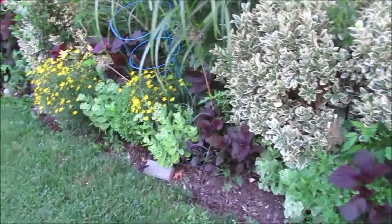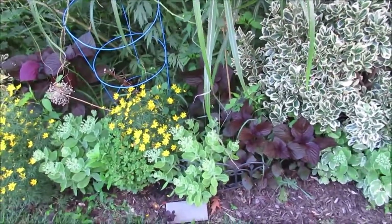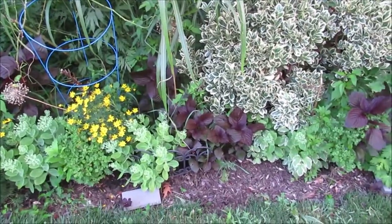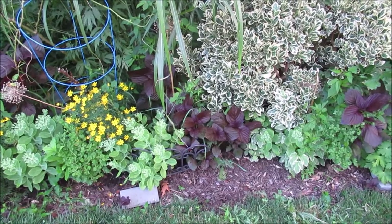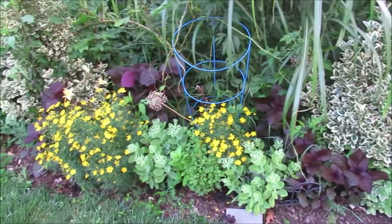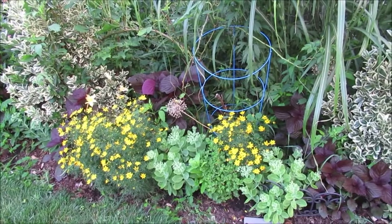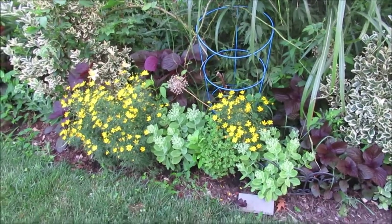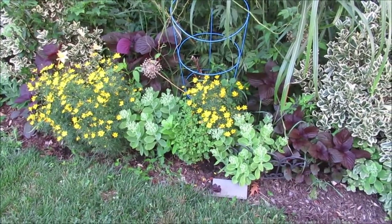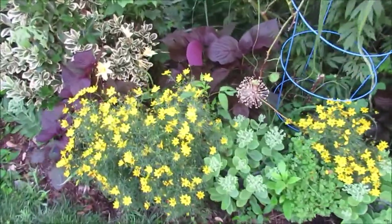I really like how these purple perilla have just come into place here. Some of these are from last year and some seeded themselves there, but a couple of them I moved in because I wanted to change the look here, and I'm glad that I did. That purple with the green just helps to accentuate the yellow of these tickseed, and I think that it was a good move.